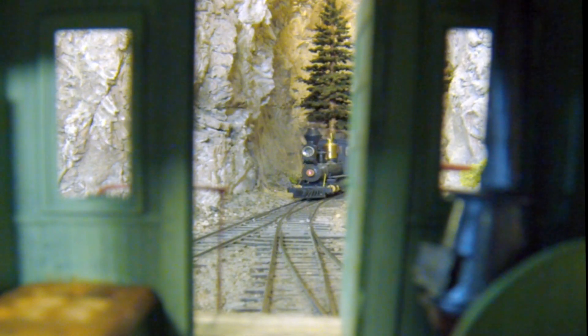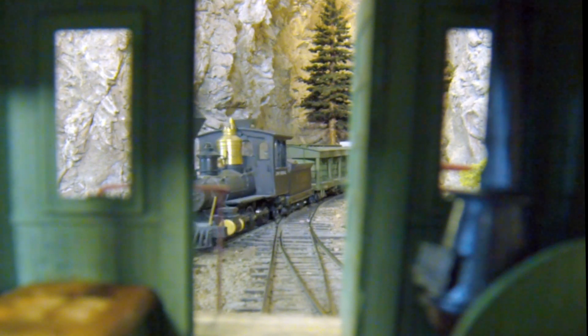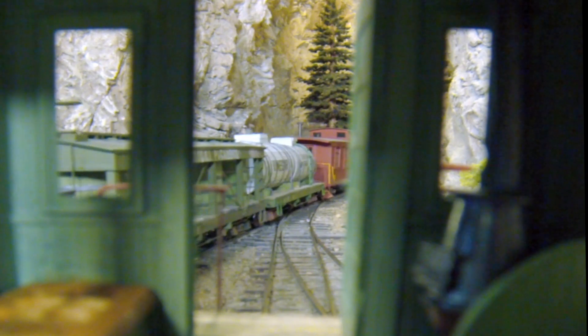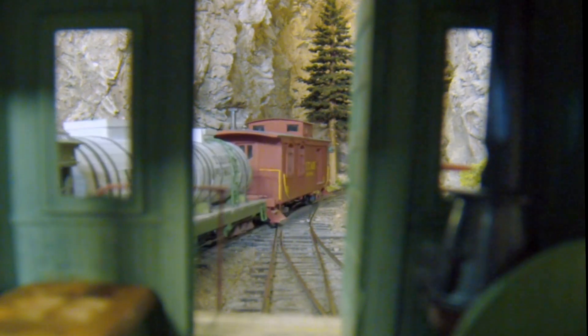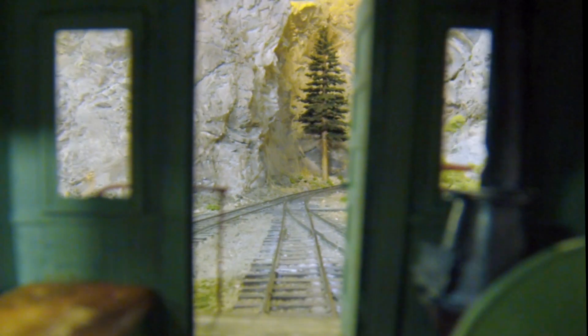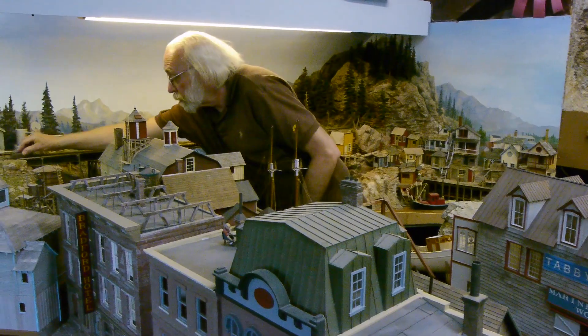The railroad had two different tracks on it back when it was all intact — it had an On3 line, which is what we see here, and an On30 line. I love tiny cameras. I shoved one of our little GoPros inside this car — I thought that was so much fun. It was just fun to see a passenger's-eye view of the railroad as it went around. Al built this car for us.